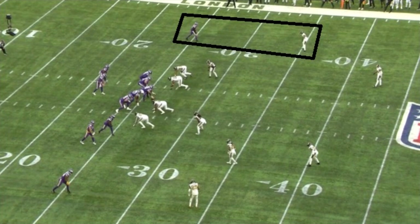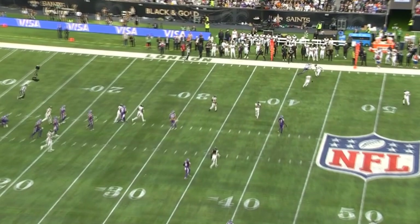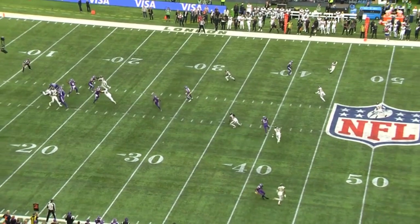For a corner playing very far off Jefferson, typically you think it's a smart idea — let's not get burned deep. Jefferson is Jefferson, we know who he is, we don't want to give up a free chunk play. But when Jefferson first starts to make his move, you see how far off that defensive back still is — there's still a good five-yard distance. Because of how well Jefferson cuts, when he cuts back towards the sideline the corner is completely out of position and has to do a full 360 to get in position to make a tackle. While Jefferson didn't get the first down, he got roughly four yards away from it, setting up a manageable third down from an unmanageable second down — simply due to the respect Jefferson gets and his cutting ability.